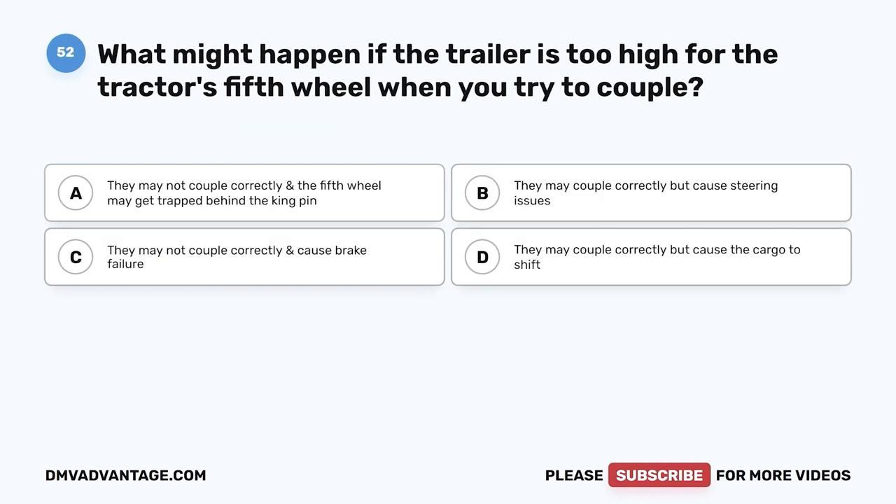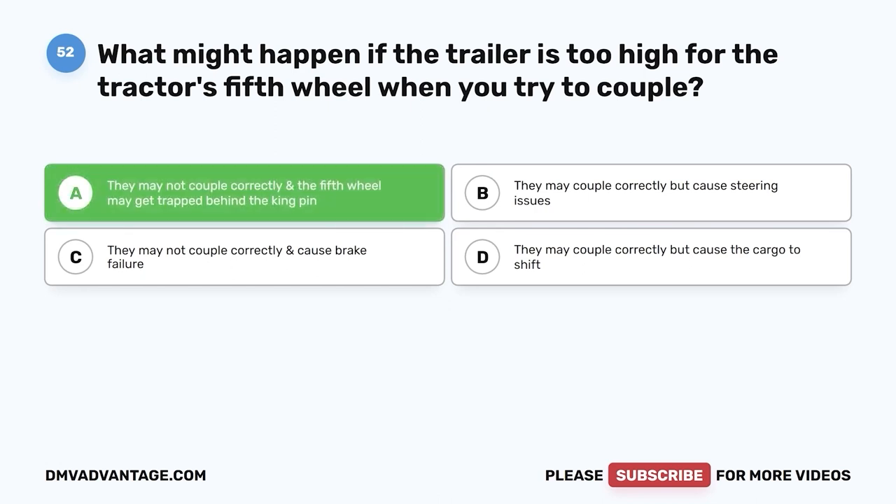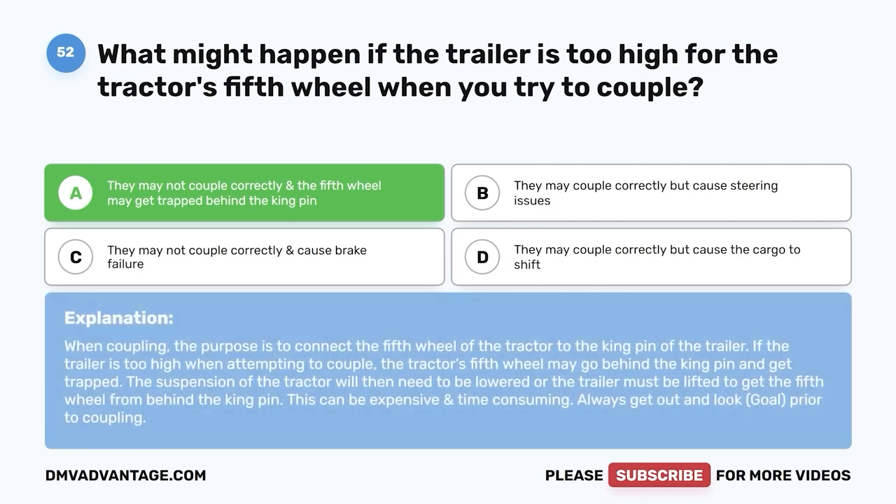Question fifty-two: What might happen if the trailer is too high for the tractor's fifth wheel when you try to couple? A, they may not couple correctly and the fifth wheel may get trapped behind the kingpin; B, they may couple correctly but cause steering issues; C, they may not couple correctly and cause brake failure; D, they may couple correctly but cause the cargo to shift. The correct answer is A. When coupling, the purpose is to connect the fifth wheel of the tractor to the kingpin of the trailer. If the trailer is too high, the tractor's fifth wheel may go behind the kingpin and get trapped. This can be expensive and time-consuming. Always get out and look (GOAL) prior to coupling.